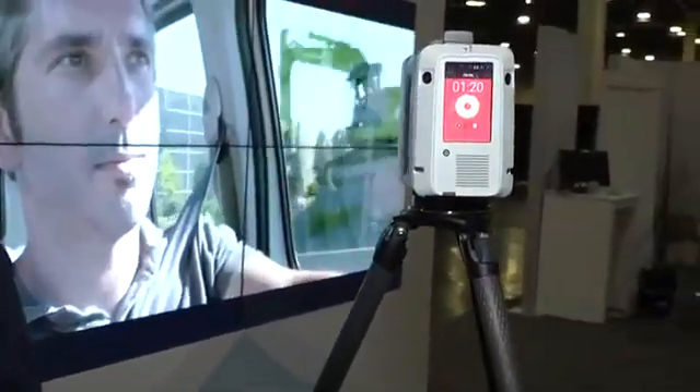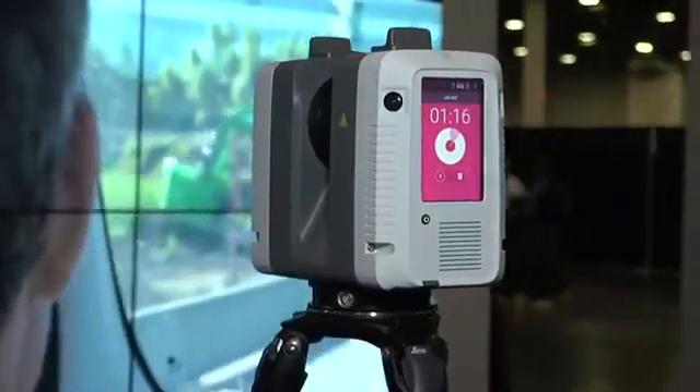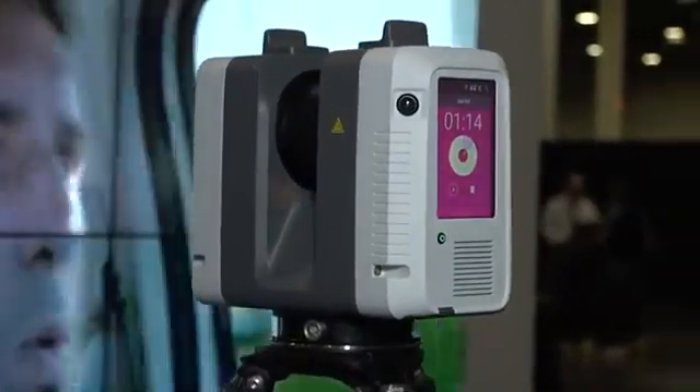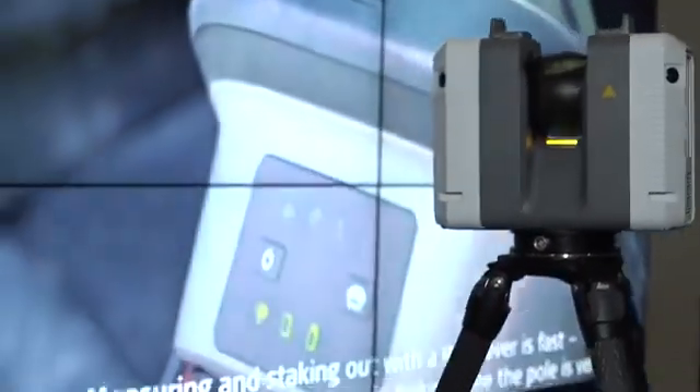I'm being scanned now! Will it make me more attractive? It'll make you more 3D. The pictures will be taken as well. Well, this isn't going to the internet or anything — oh wait, this is live on the internet.